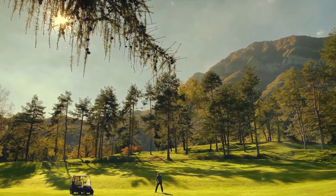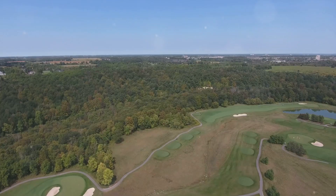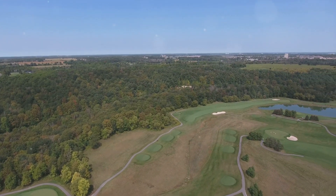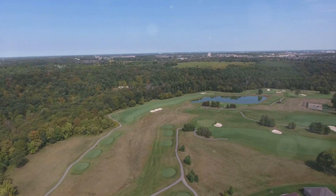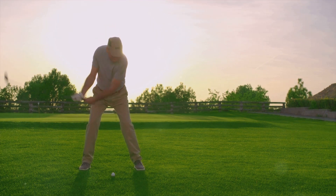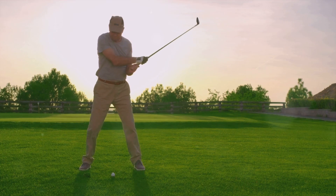If you're looking for a more traditional golfing experience, head to the Lockwood Folly Country Club. This 18-hole course is nestled along the Lockwood Folly River and offers stunning views of the surrounding marshlands. With its well-manicured fairways and challenging greens, Lockwood Folly Country Club is a favorite among locals and visitors alike.